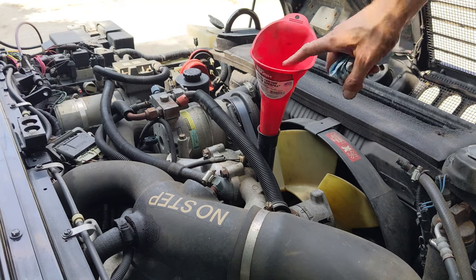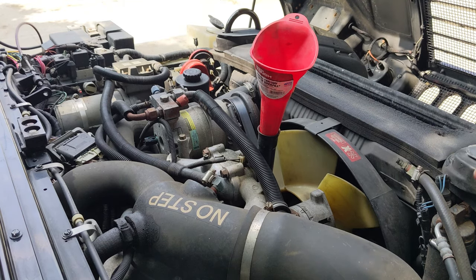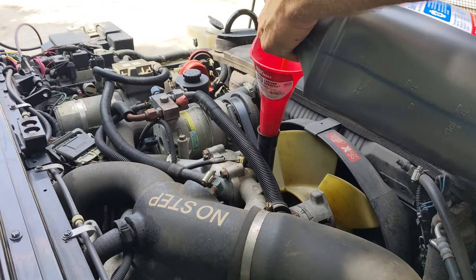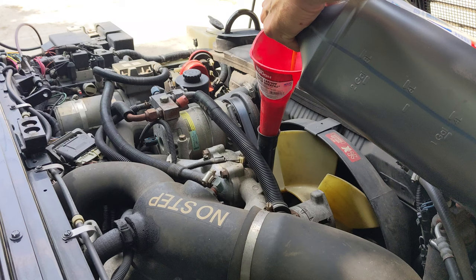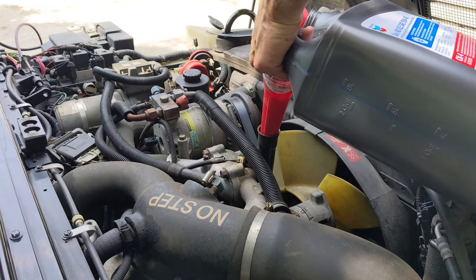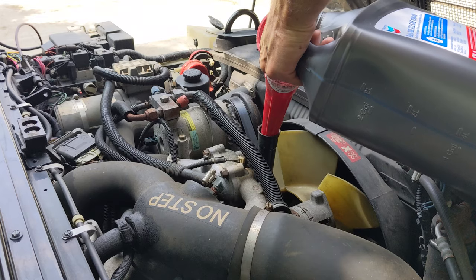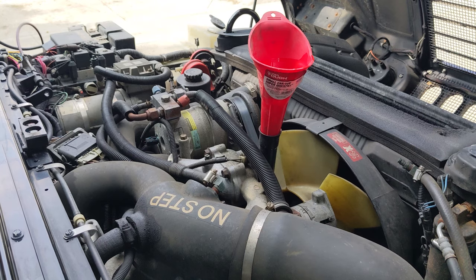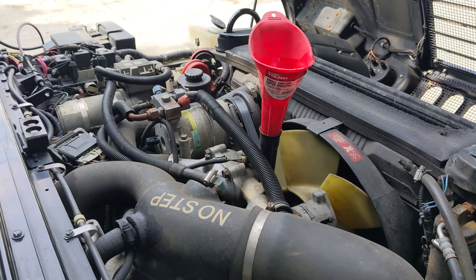Grab your favorite funnel and some oil. This thing takes eight quarts — that's about two-ish gallons. We're just going to start filling this thing up, hopefully with a little better flow. Oil's added. Let's fire this thing up, check the level, and see where we're at.